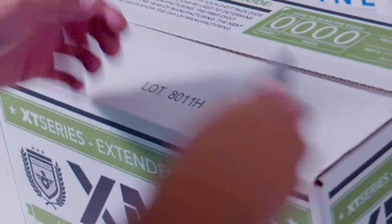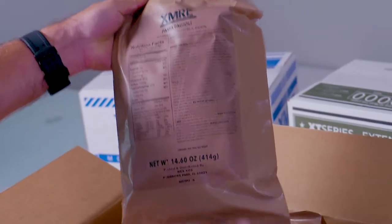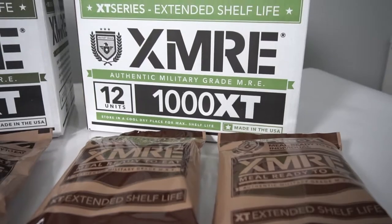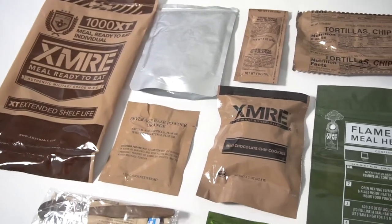Each case and every bag is stamped with a date code to ensure freshness, and each bag also provides full nutritional information for all the components inside. Each XMRE 1000 XT contains an entree with a variety of beef, chicken, pork, or vegetarian options.